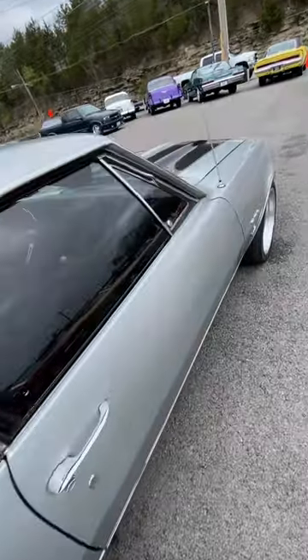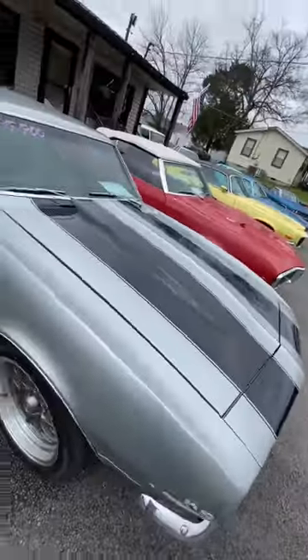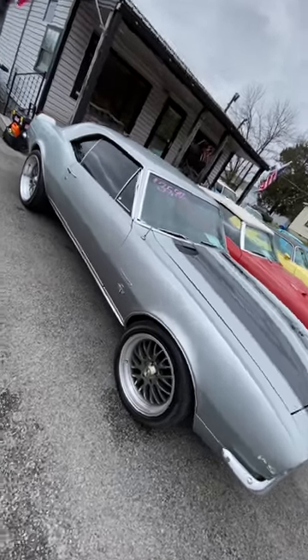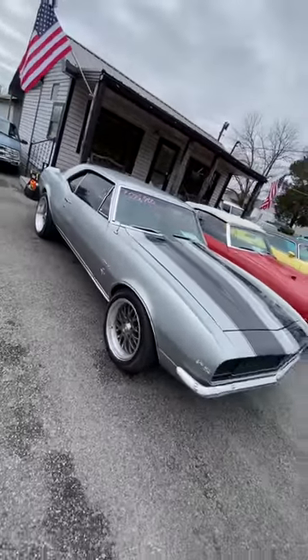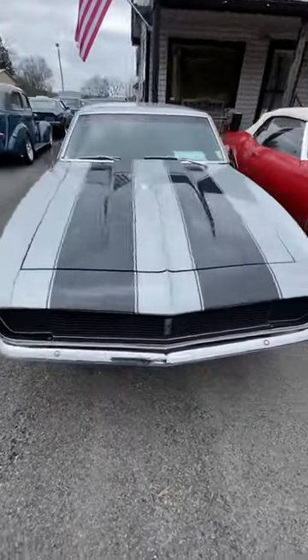Pretty sweet 1967 Camaro. You can easily tell the '67 Camaros — they're the only ones with the vent window right there. This one's priced at $35,900, 327 four-speed. Beautiful car.